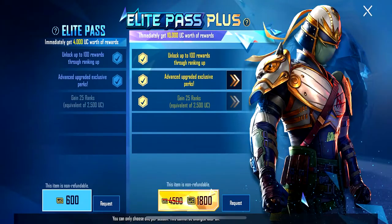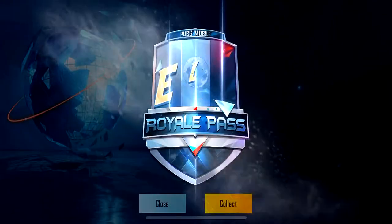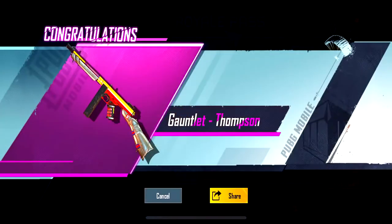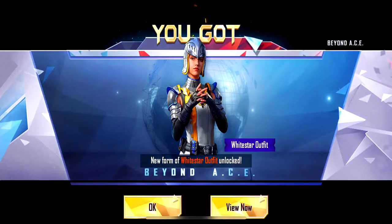Hello guys, welcome to Tamil Squad's YouTube channel. Now we are going to cover PUBG Mobile Royal Pass Season 15. Let's get into the video.